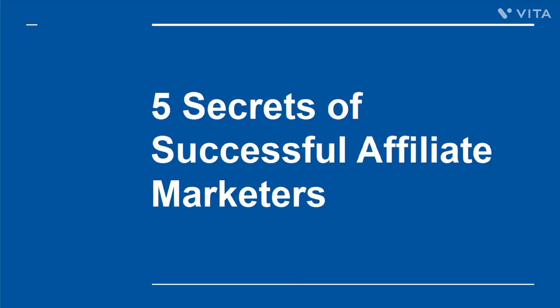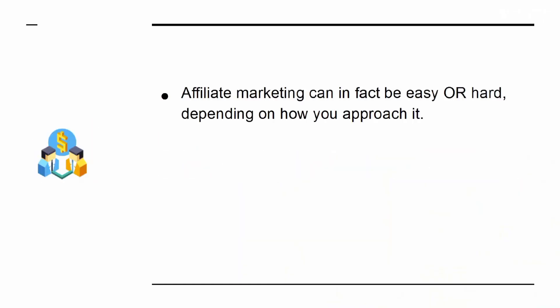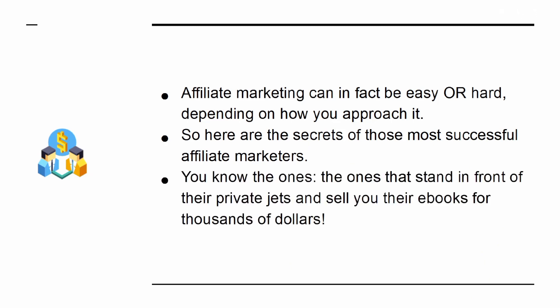5 Secrets of Successful Affiliate Marketers. Being successful as an affiliate marketer can lead you to making a huge amount of money from the comfort of your home. It means selling products that other people created, with no time investment for developing a product and no risk. Affiliate marketing can be easy or hard depending on how you approach it. Here are the secrets of those most successful affiliate marketers — the ones that stand in front of their private jets and sell you their e-books for thousands of dollars.